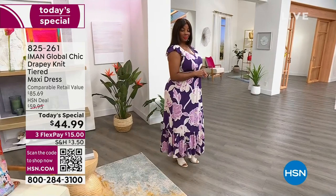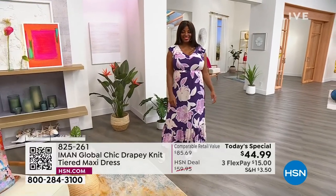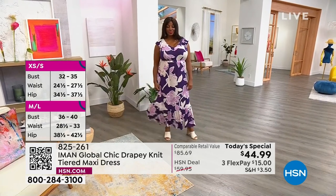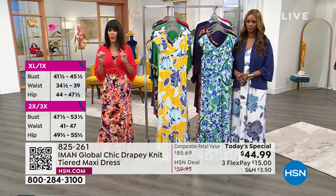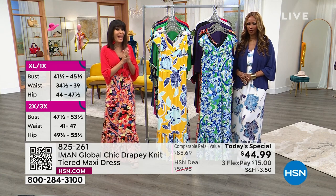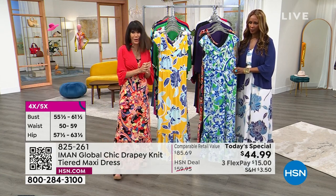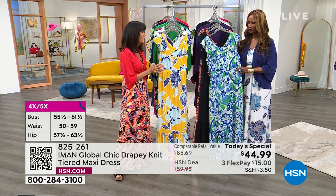We start at extra small and go all the way up to 5X. That's part of what global chic is really all about. Absolutely — it fits everyone.